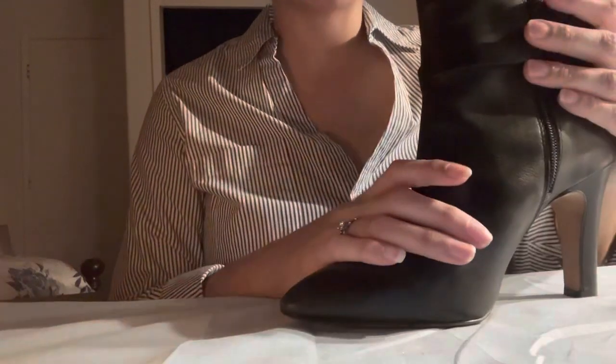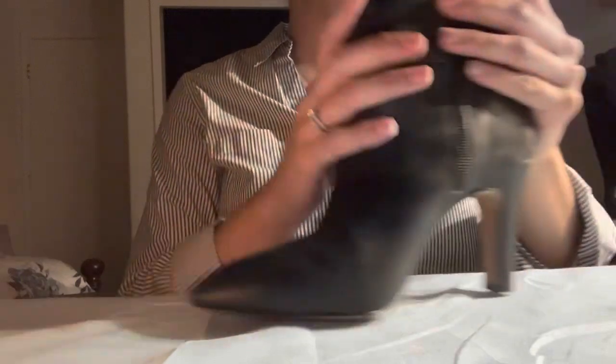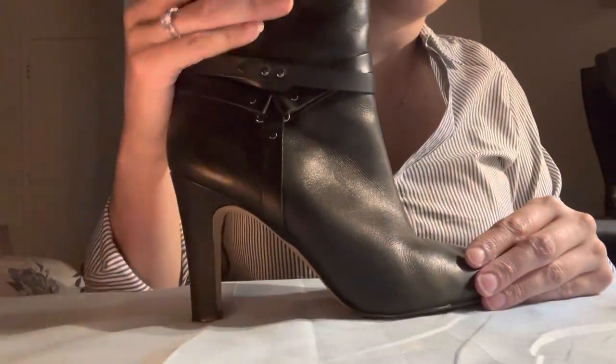These are also made of leather, and this is also a Vince Camuto brand as well — so it's a very stylish boot.